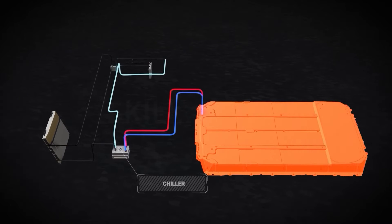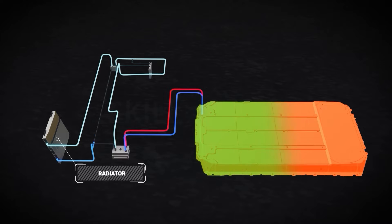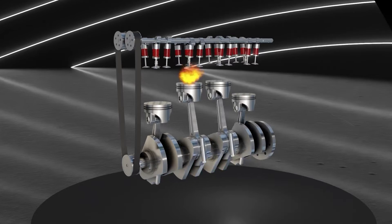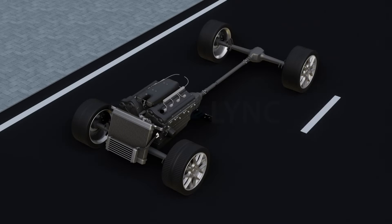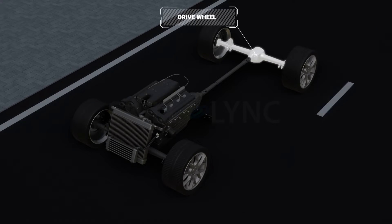Their IC engine counterparts, instead, have a cooling mechanism to manage the heat of their engine. This difference in heat generation can be attributed to their distinct working principles. In IC engine cars, combustion gives rise to the temperature and pressure needed to move the pistons. This transmission translates to the drive wheel, which in turn turns the tires.